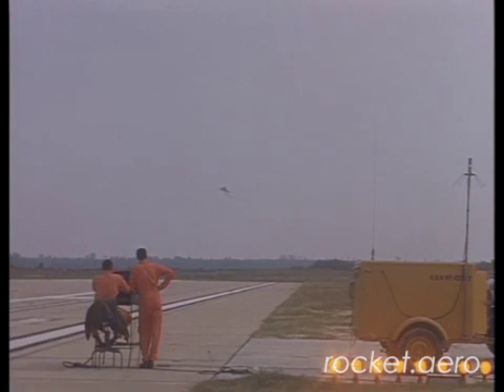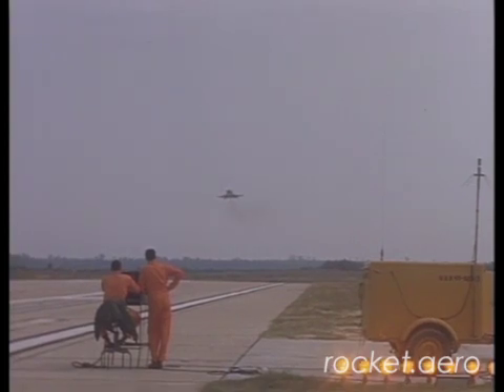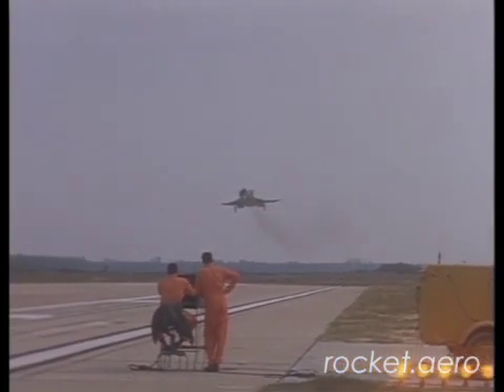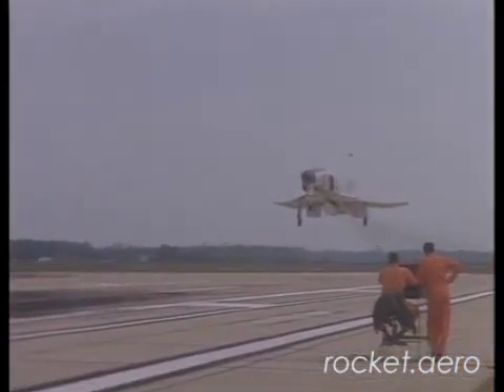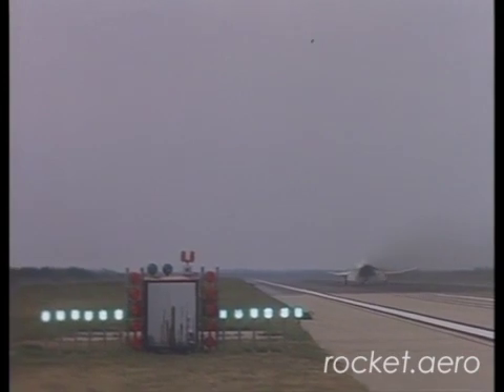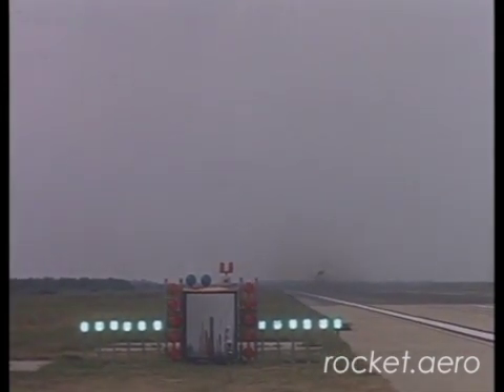They can tell if the airplane's high or low, and they can tell the airplane's speed by the angle that it's cocked up. The slower you go, the more cocked up you get, the more angle of attack you have on the airplane. So they are watching the airplane for glide slope, airspeed, and lineup — which is all the pilot's concerned about in the cockpit.